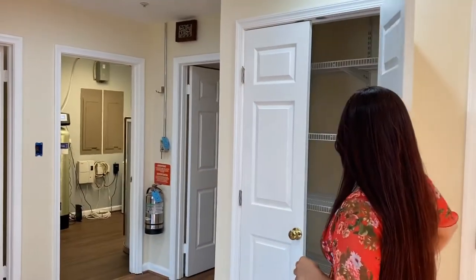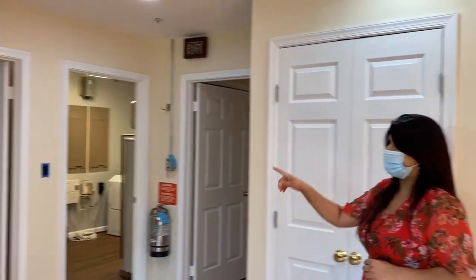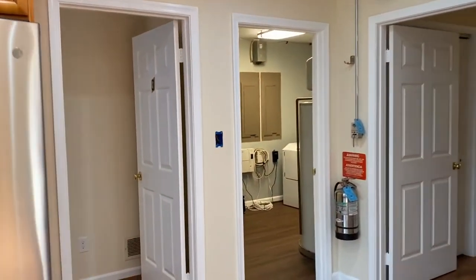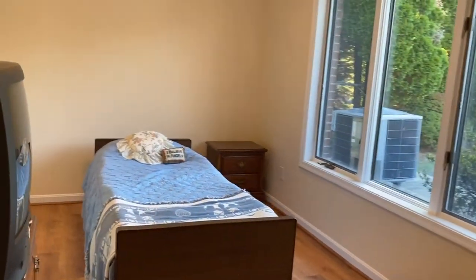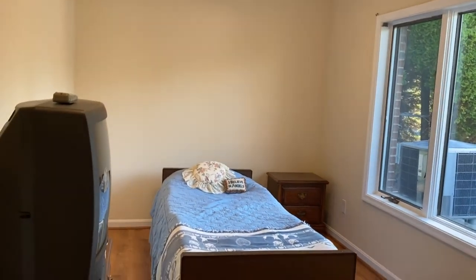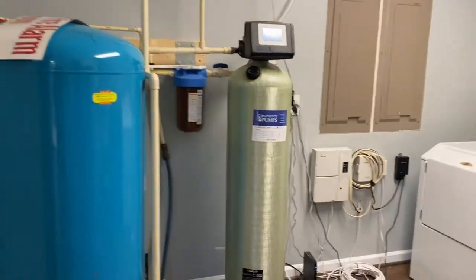This was a pantry that wasn't here before. There is a bedroom on this side, right next to the kitchen. This would be a private room — your washer and dryer are here, along with your sprinkler system.